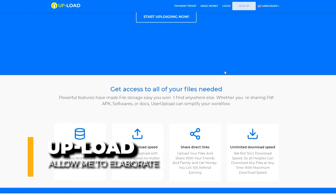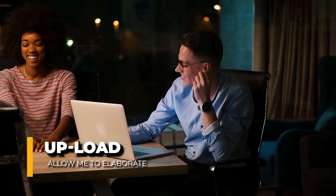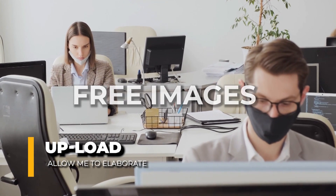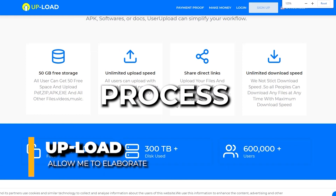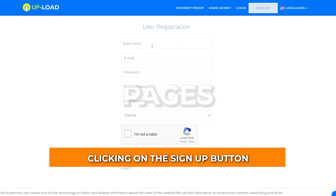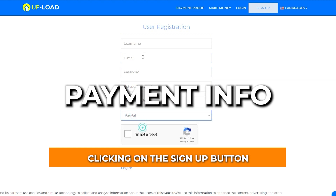Don't worry about how or where to upload the files, as I will walk you through the process on both a computer and a mobile device. I'll show you exactly where to get free images or files to download. First, let me walk you through the process of creating a free account on this website. You'll begin by clicking the sign up button, and on the next page you'll be asked to enter your username, your email address, and your password.